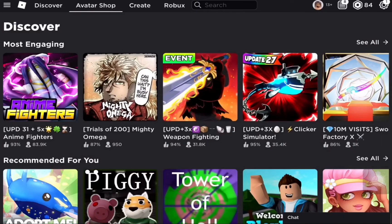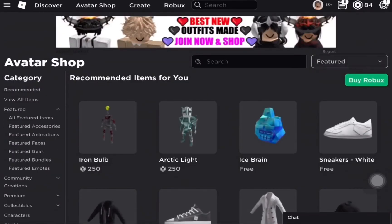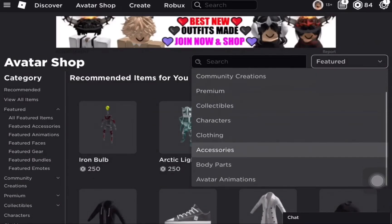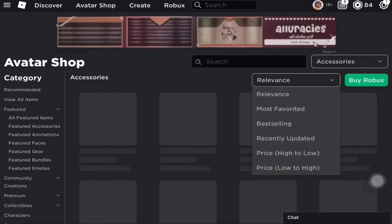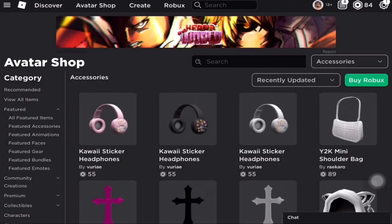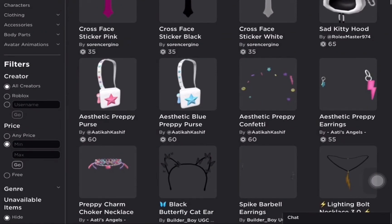First thing you're going to do is go to the shop, go to accessories, set the sort to relevance, then go to recently updated, and set the price to free.